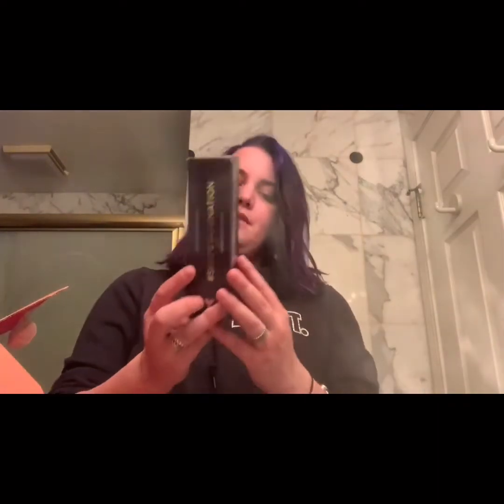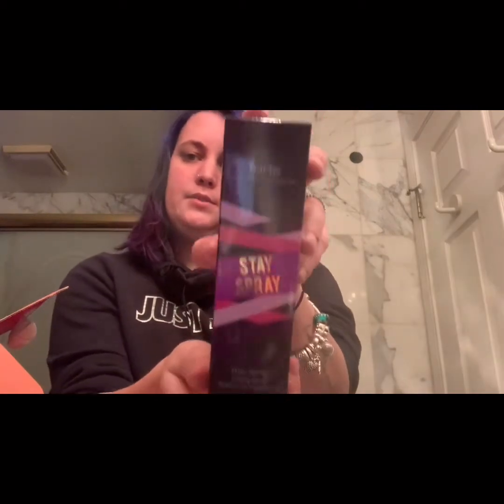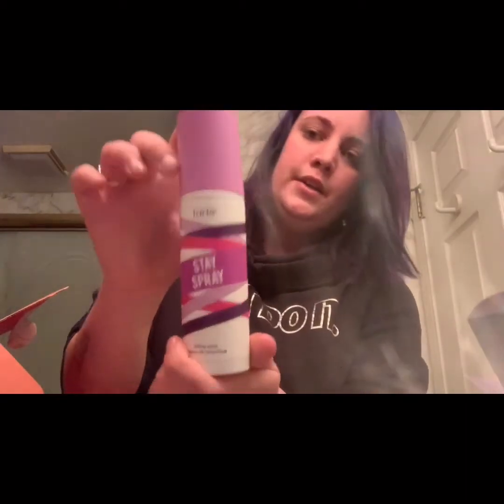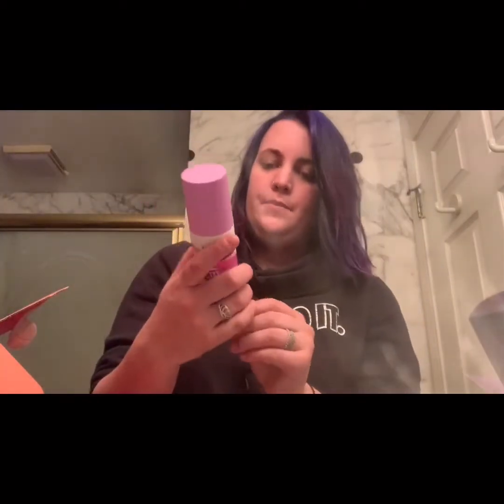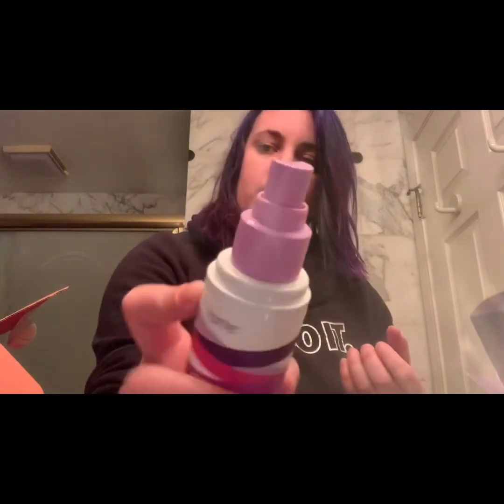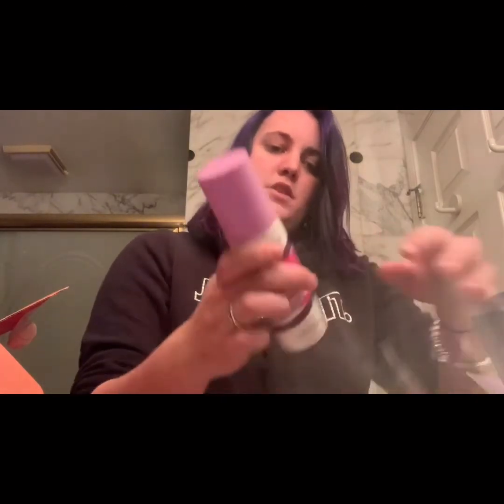Next we have the Tarte Stay Spray setting spray. It locks makeup in place for 16 hours, transfer-proof, weightless, with cucumber and aloe extracts. Let's open it up — the packaging is pretty cute, pink and purple design, double-duty beauty. It smells just like cucumber! I'm not sure if I'll keep this one or sell it on my Poshmark, so be sure to check that out.